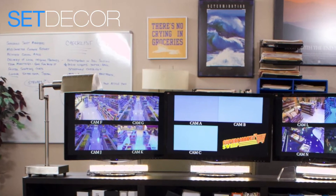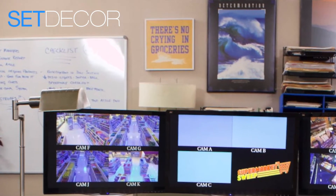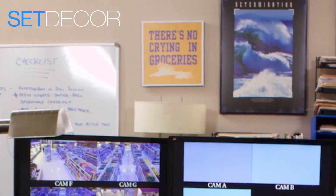I love putting little Easter eggs in sets. There's a sign in the security office that says 'there's no crying in groceries.'